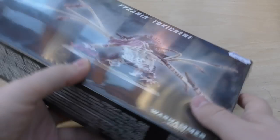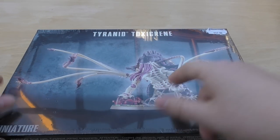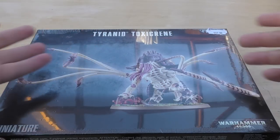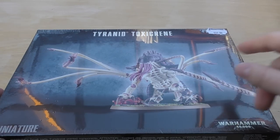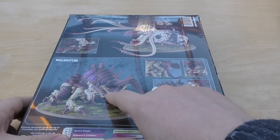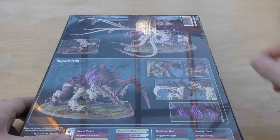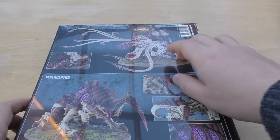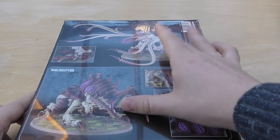Speaking of Venomthropes, I then got a Toxicrene. I really like this model — it's just awesome with all these tentacle things coming out of it. It even comes with a dead Terminator. However, you can also build it into the incredible-looking Maleceptor. I'd love to get both of them, actually, because I think they both look fantastic.